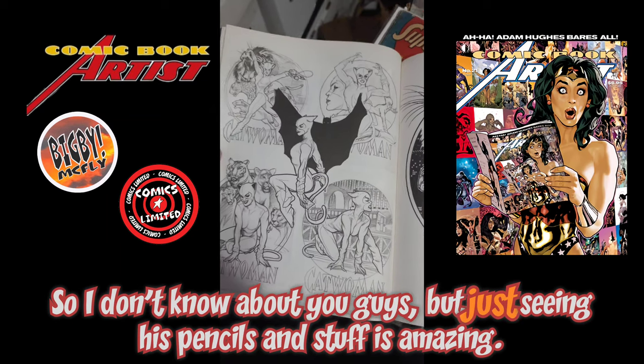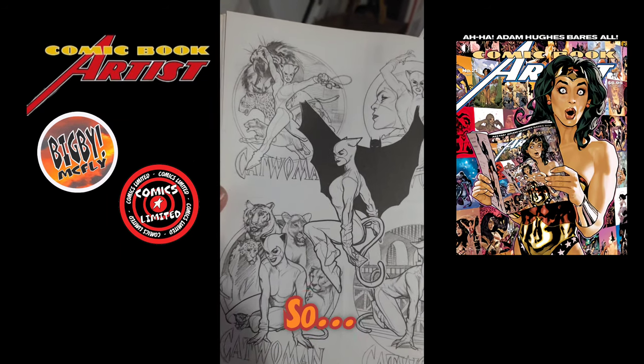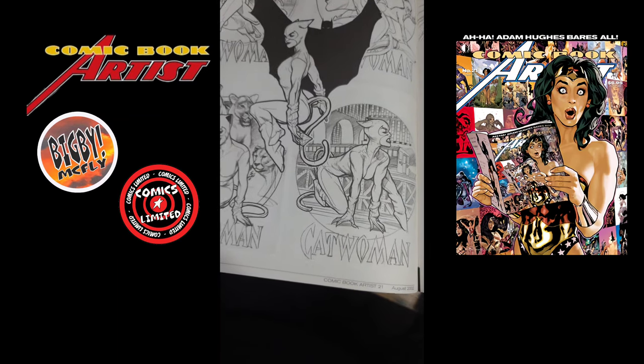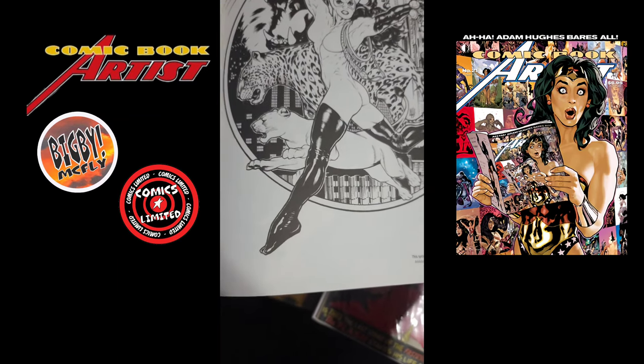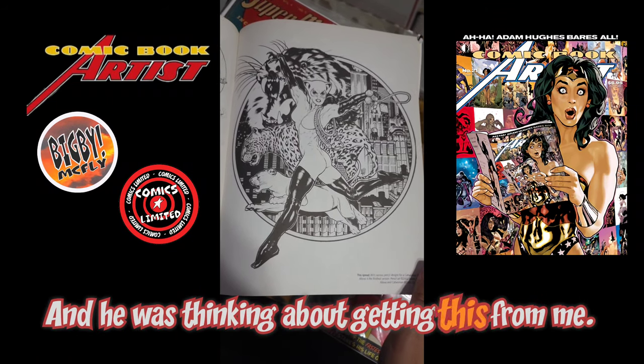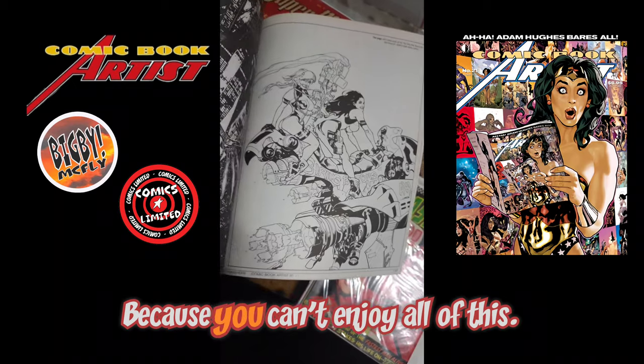I don't know about you guys, but just seeing his pencils and stuff is amazing — you don't get to see this stuff. The guy who's getting this from me — Alan — was thinking about getting a slab. Alan, this is the reason you don't want to slab this, because you can't enjoy all of this.